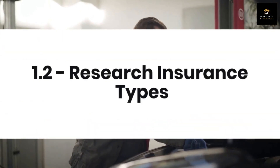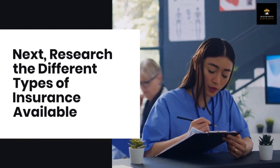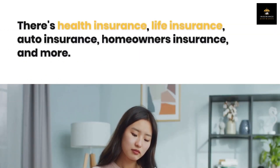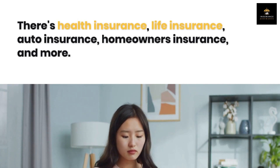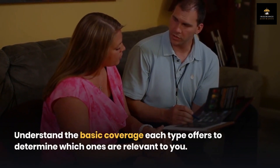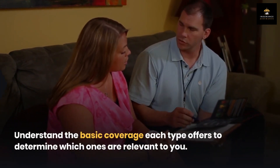Step 1.2: Research insurance types. Next, research the different types of insurance available — there's health insurance, life insurance, auto insurance, homeowner's insurance, and more. Understand the basic coverage each type offers to determine which ones are relevant to you.